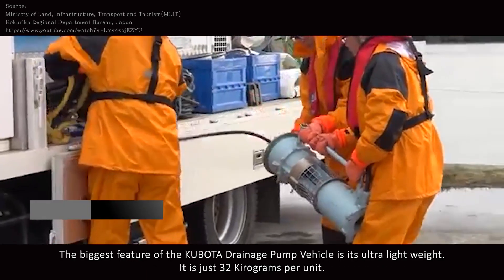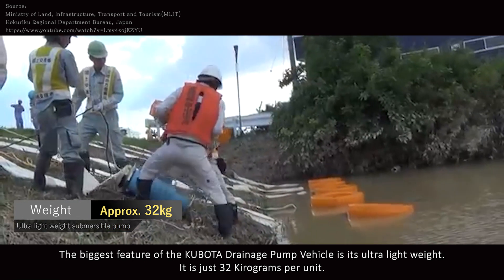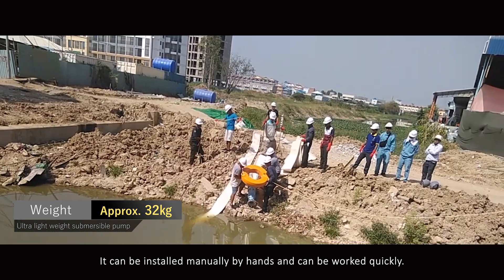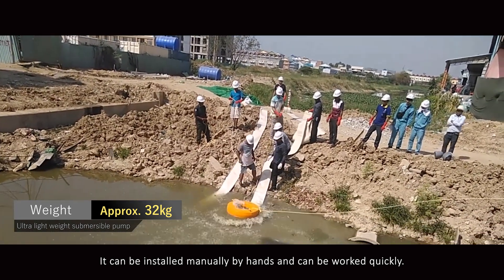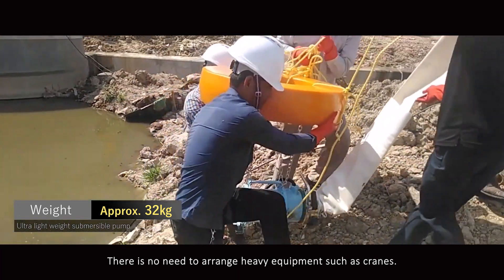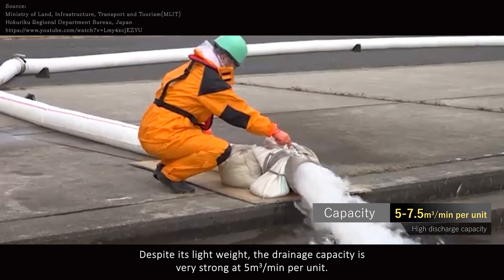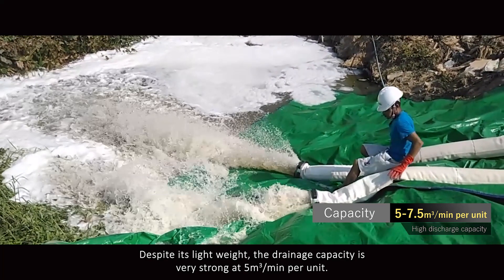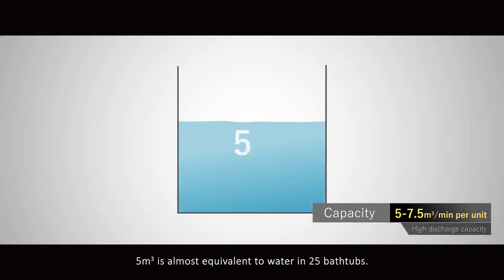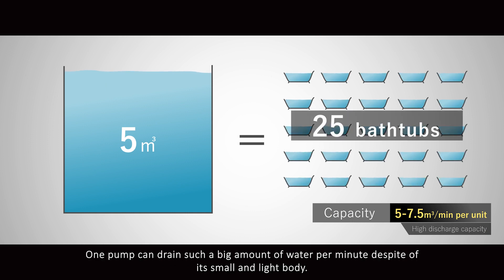The biggest feature of the Kubota drainage pump vehicle is its ultra-light weight — just 32 kilograms per unit. It can be installed manually by hand and work can begin quickly; there is no need to arrange heavy equipment such as cranes. Despite its light weight, the drainage capacity is very strong at 5 cubic meters per minute per unit — almost equivalent to water in 25 bathtubs — drained per minute despite its small and light body.